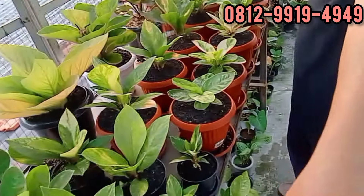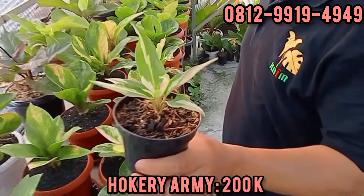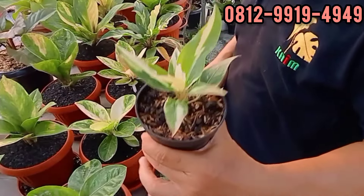Ini di sekung, nyumpil. Ini 200. 200 ribu? Berarti stoknya ekonomis ada dua ya, Bang? Ada dua. Oke, silahkan.